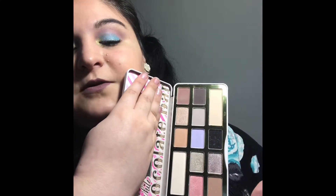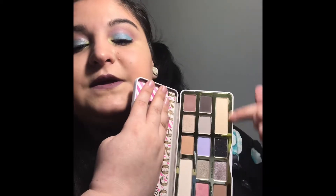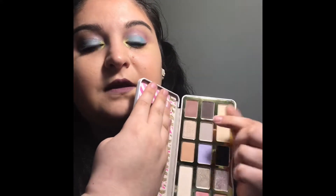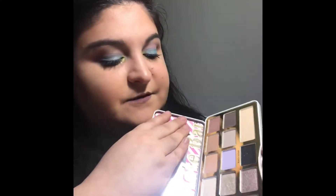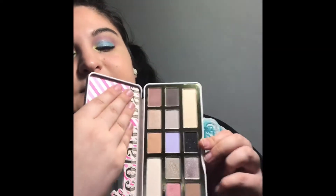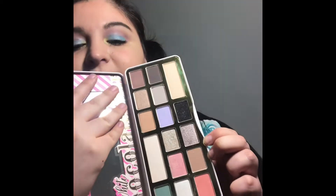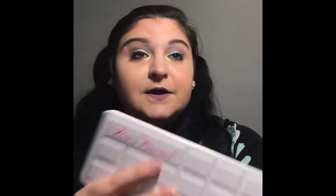I'm definitely obsessed with these — they're so versatile. Then you've got the neutrals; some are shimmer and some are matte. I think it's just a perfect palette for springtime. The color scheme is very spring-esque and I think it's definitely worth it. The palette itself is good quality.